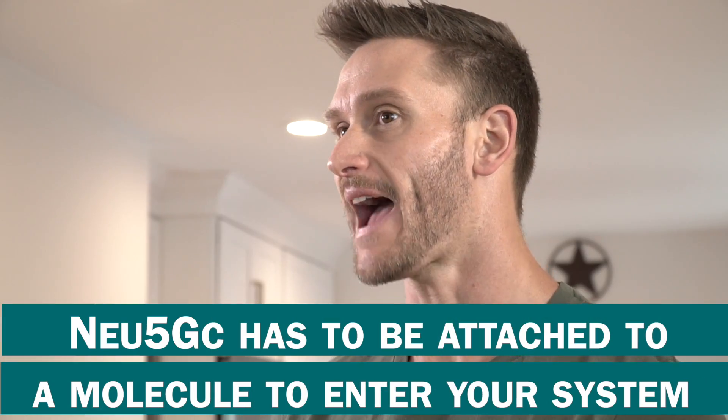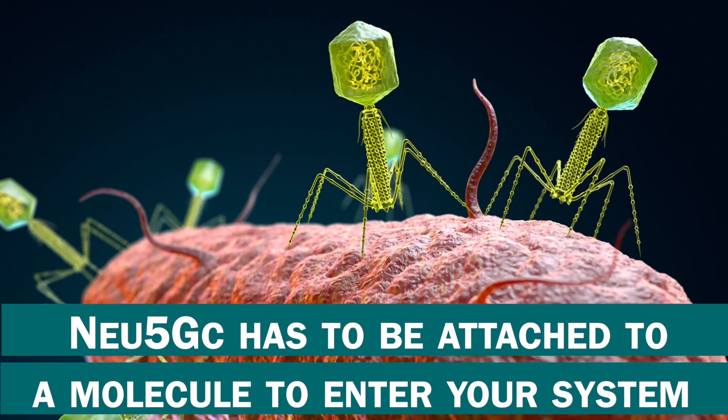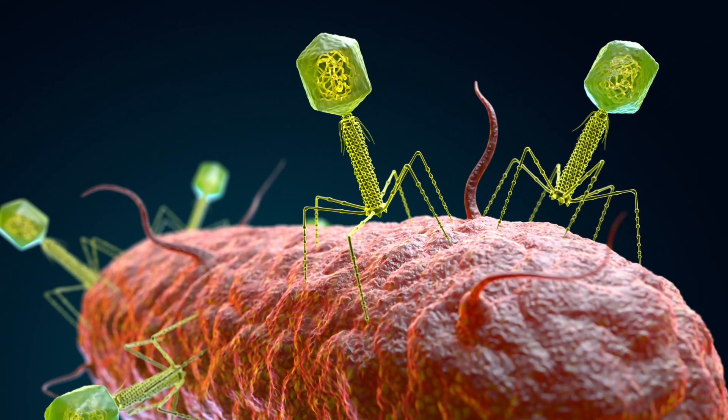Neu5GC has to be attached to a molecule in order to get into the system, which happens quite frequently. But evidence clearly demonstrated in a study by Nature Microbiology shows that if you have the right gut bacteria and your gut is stable, you break down the Neu5GC and cleave it off any molecule it's attached to, and you excrete it before it ever poses an issue. We consume a lot of things — sodium benzoate, potassium sorbate — all things we consume daily, and even the best vegan food has some preservatives, but our gut can deal with it.